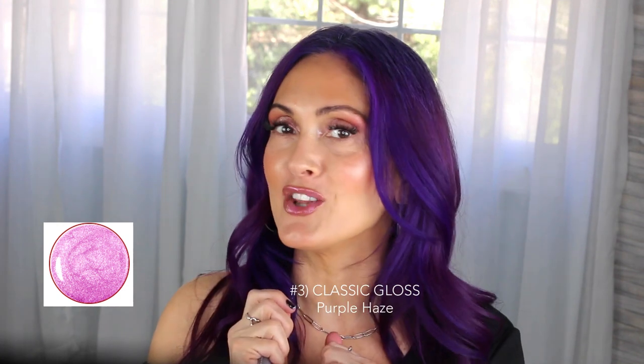This next gloss is called Purple Haze and it's going to match my hair. It has these beautiful flecks of purple that give just a hint of that beautiful purple in the gloss. It really depends how much you want to put on — I like loading it on to get that really glossy look.